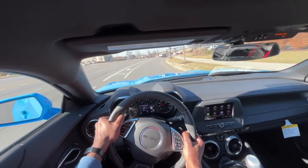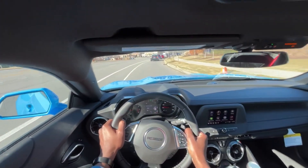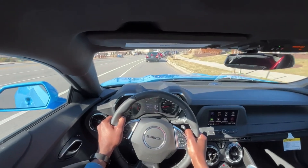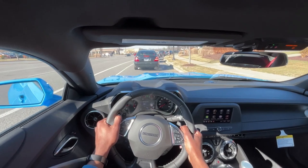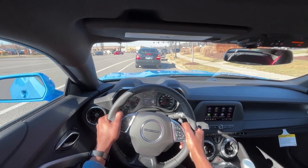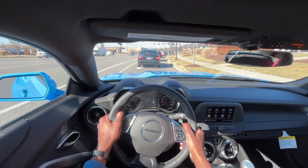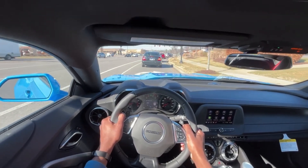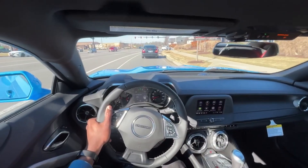I had a 2012 Camaro several years back and the exhaust sounds pretty similar to the base model V6 that I had, but it's just a little more aggressive. I'm gonna put it in sport mode and see if that changes things.